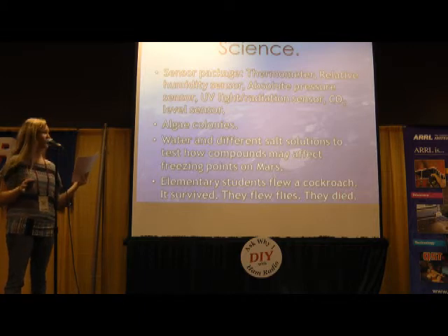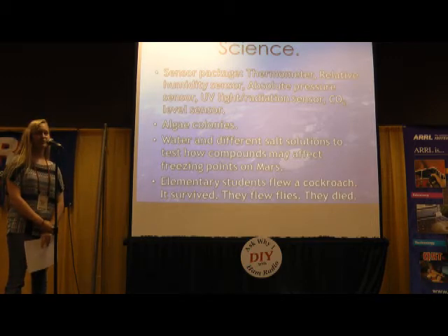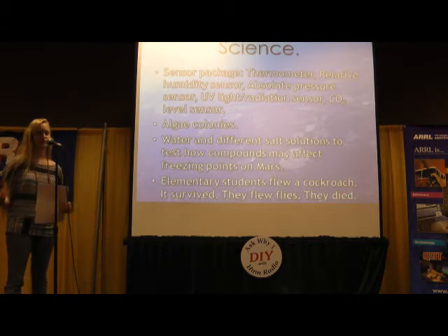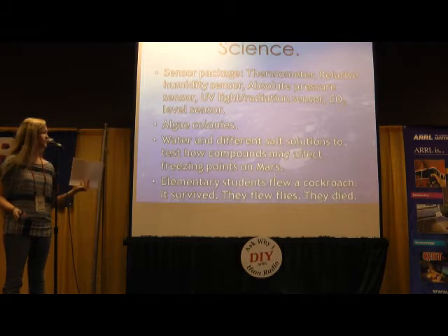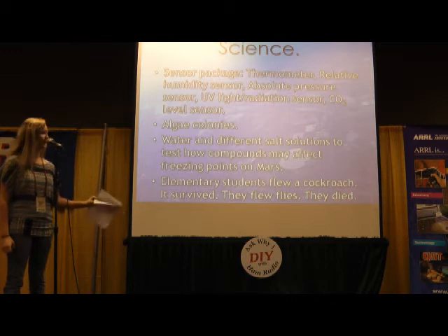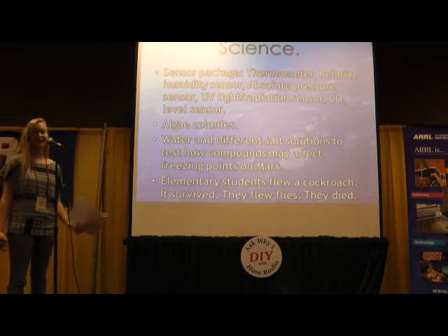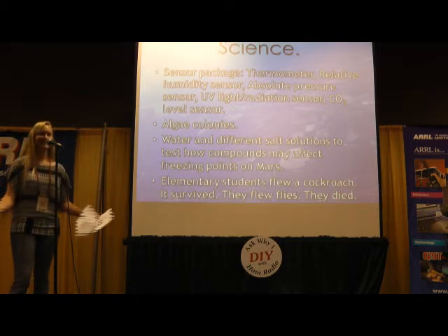We flew some water as a control and then some different solutions to see what types of salts would lower or raise the freezing temperature of water, which we would see the effect of on Mars, because they found some of these compounds on the Martian surface. My teacher was also participating with an elementary school group from California, and they challenged them to build a payload for our balloon flight. One student decided to fly a cockroach, and it survived. Some other students flew some flies, and they died. Fun fact.